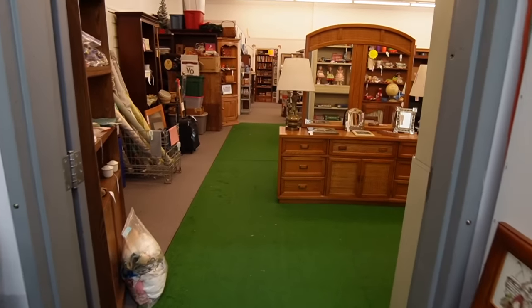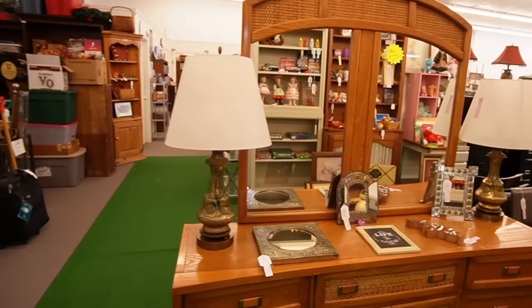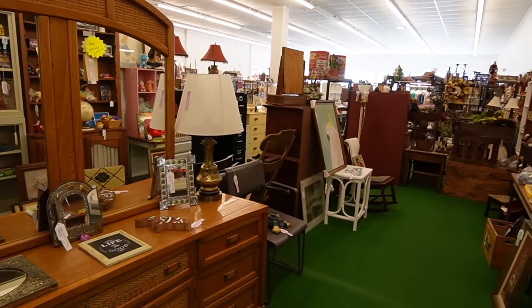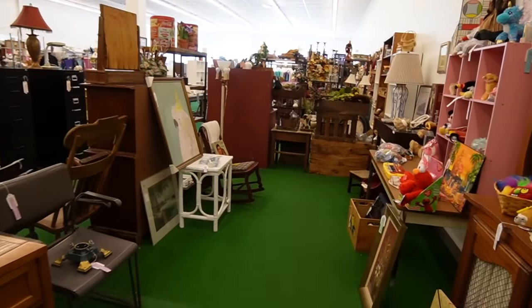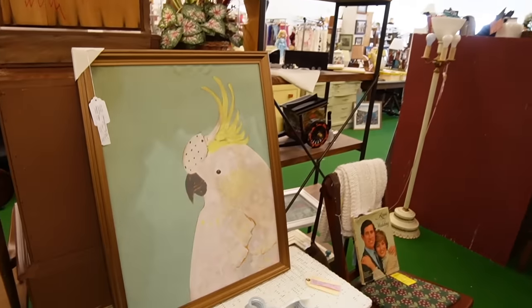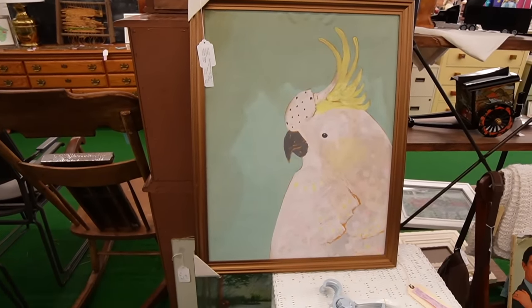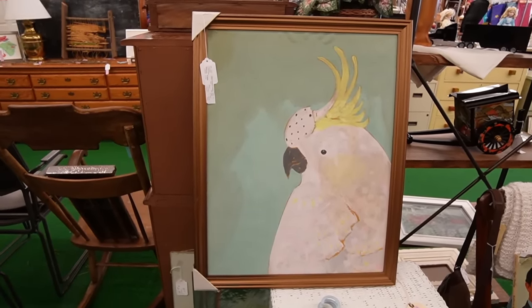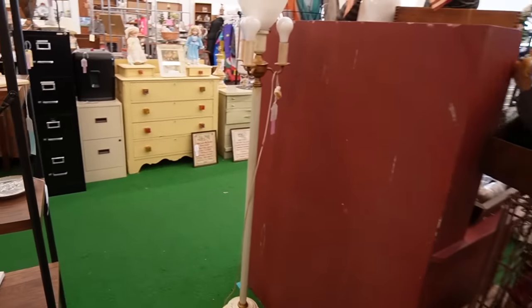We are going to wander into the back room now. I've been trying to do a little bit more filming for you guys, but walking into the back room I realize there is some music playing, so I have to be careful. Is this an actual painting? It's kind of great, but I don't need a painting — I just bought an owl painting the other day.